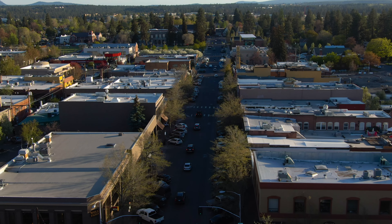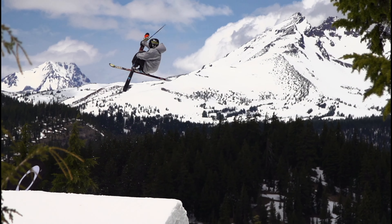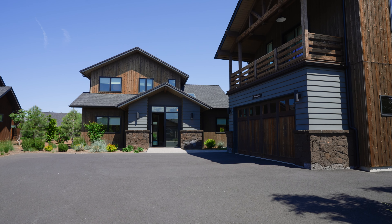The best part is you're only about five minutes from downtown Bend and about 20 minutes from Mount Bachelor. You also have close access for mountain biking at Phil's Trail and everything that the Bend outdoor lifestyle has to offer. We invite you to come check it out and take a look yourself.